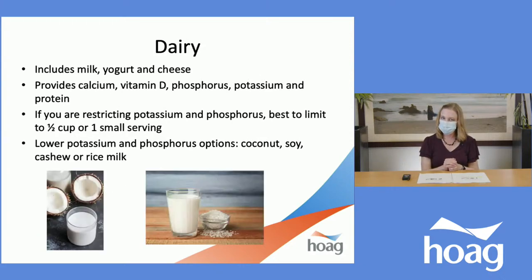Off to the side of the plate, in a small quantity, we have dairy — which includes milk, yogurt, and cheese. Dairy provides calcium, vitamin D, phosphorus, potassium, and protein — all things we've been watching. If you're restricting potassium and phosphorus, it's best to limit dairy products to a half cup or a small serving. Lower-potassium and phosphorus options include coconut, soy, cashew, or rice milk — those are milks that are lower in potassium and phosphorus, and they are also plant-based.